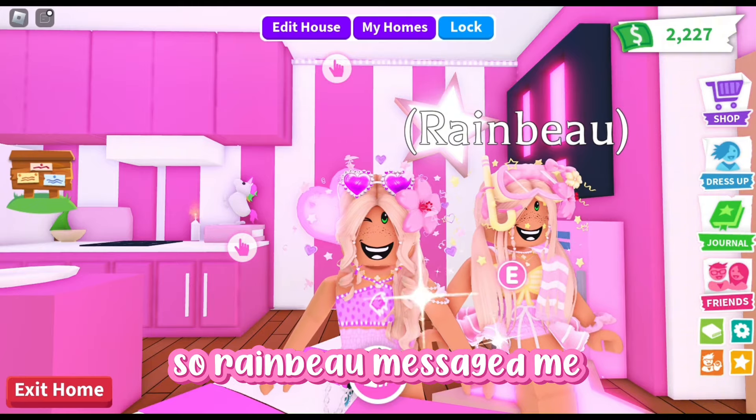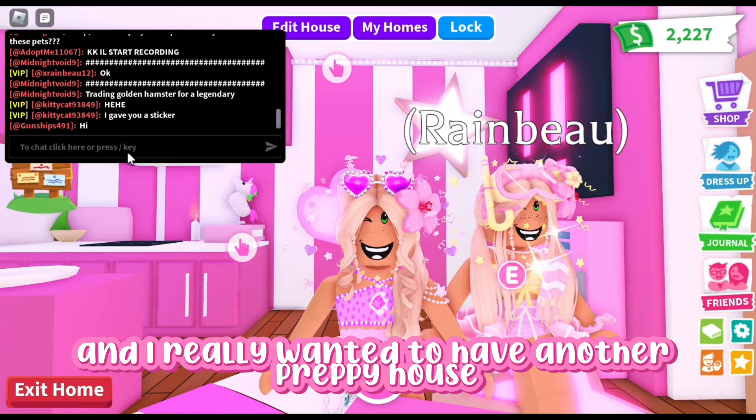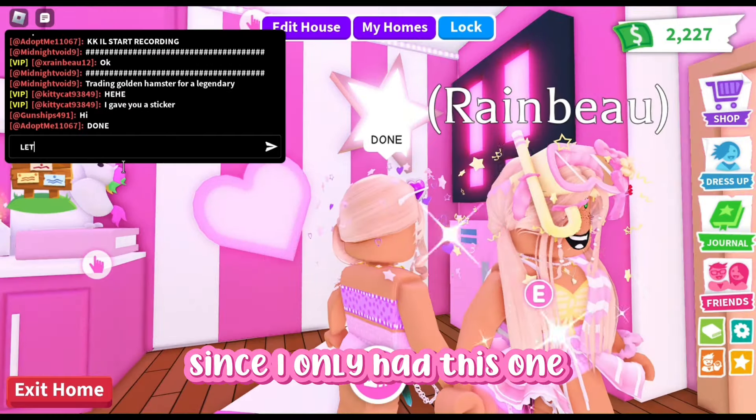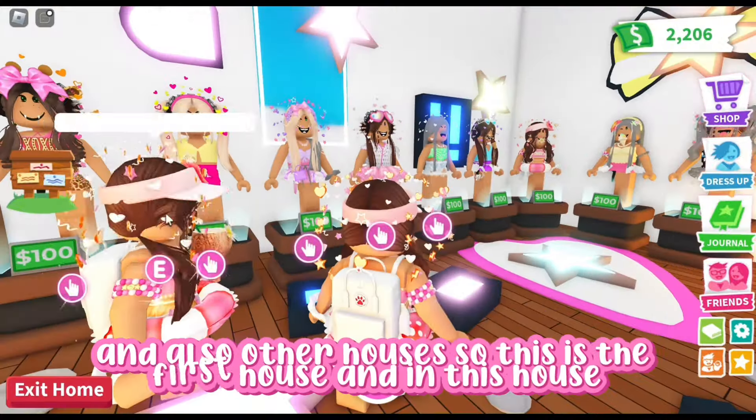Rainbow just messaged me and told me that she had some really cute houses that she wanted to trade. I really wanted to find another puppy house and I only had this one, so I asked her if I could see them, and now we're just going to be looking at some of her houses and also other houses.